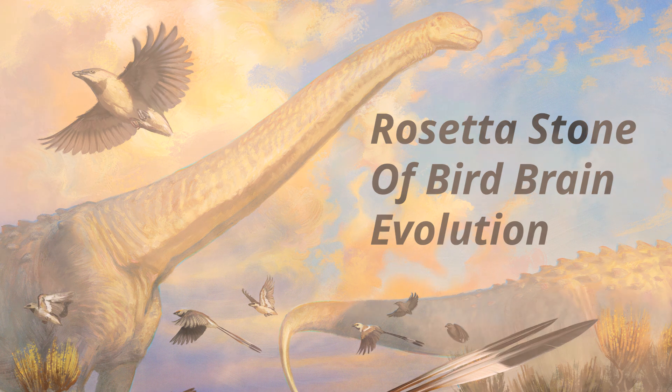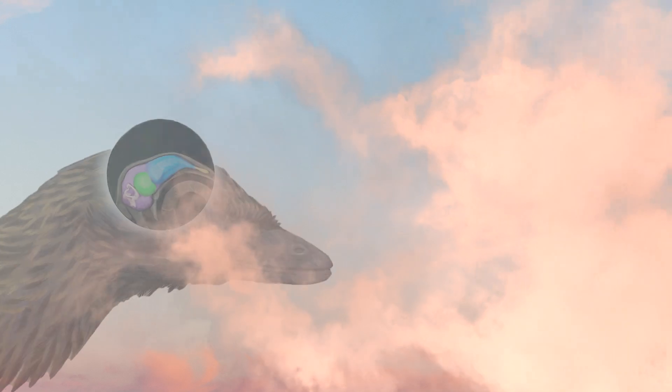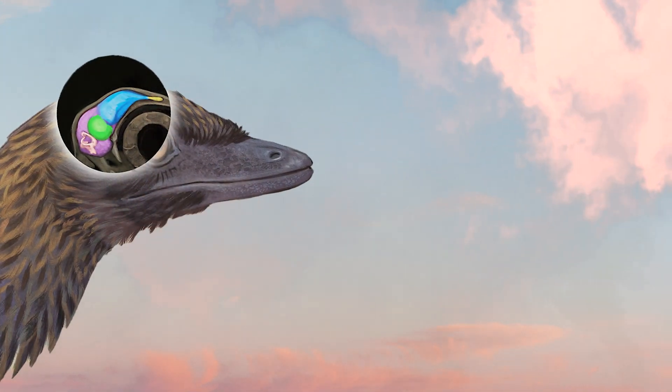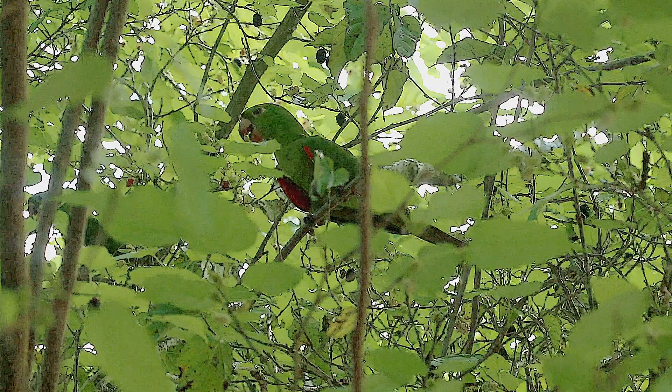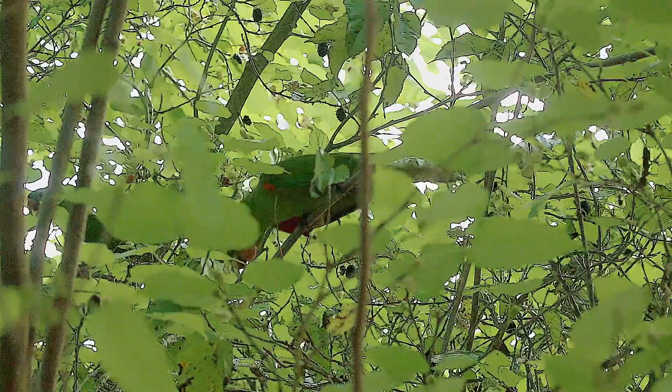Before now, we had information on what the brain of Archaeopteryx from about 150 million years ago was like, and of course we know what the brains of modern birds are like. But actually finding a fossil that's evolutionarily intermediate between something like Archaeopteryx and living birds has been really elusive, and has clouded our understanding of how the complex behavioral capabilities and sophisticated brains of modern birds evolved.